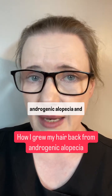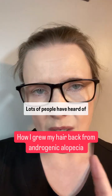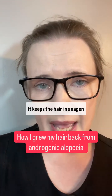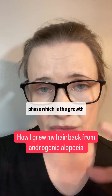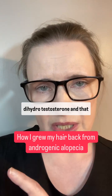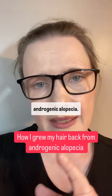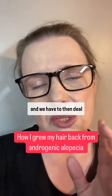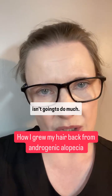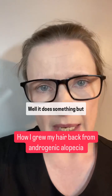How I grew my hair back from androgenic alopecia and telogen effluvium. Lots of people have heard of minoxidil, and minoxidil is fantastic. It keeps the hair in anagen phase, which is the growth phase, but it doesn't block DHT — dihydrotestosterone — which is the reason you get androgenic alopecia. So minoxidil on its own probably isn't going to do enough.